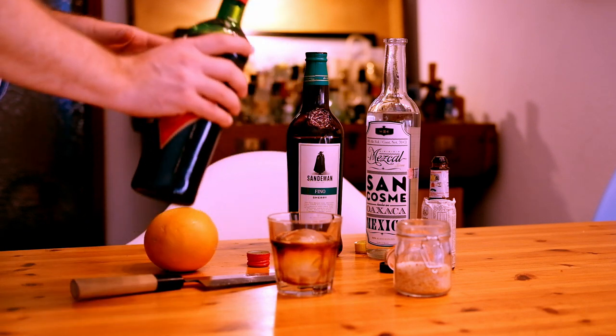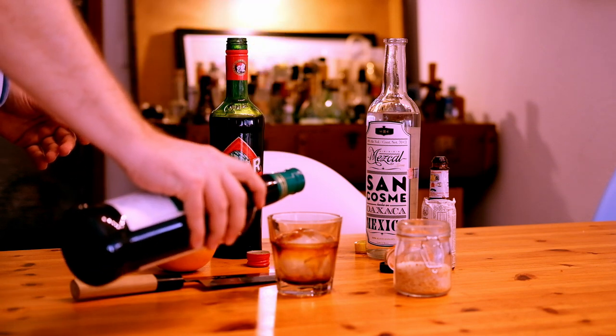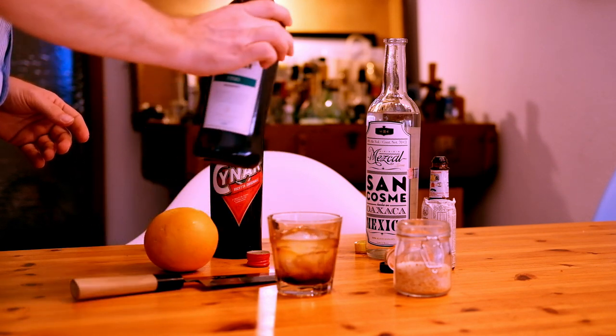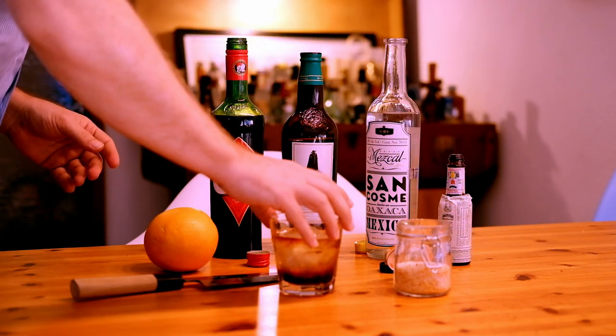I'm measuring very exactly here — a dash of fino sherry to smooth it up, and some drops of bitters on it.